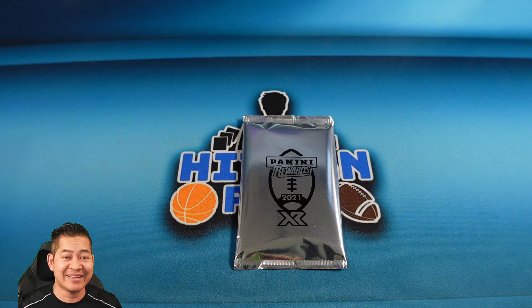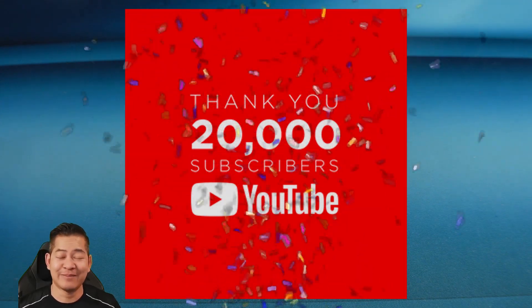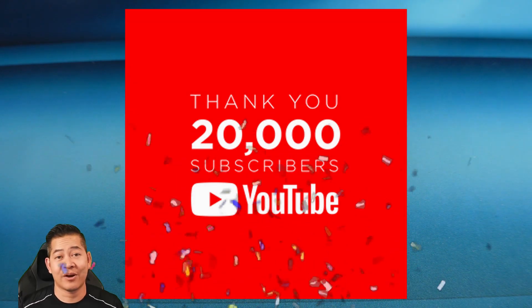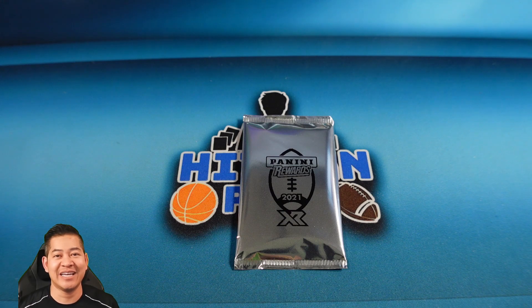I do want to say thank you to everyone out there — all my subscribers. We just passed 20,000 subscribers, and I'm just so thankful. You guys are always supporting whether you are hanging out in the group breaks, buying into the group breaks, or just being part of the community. I really appreciate each and every one of you guys. Thank you, and hopefully we'll reach — who knows — 100K someday.